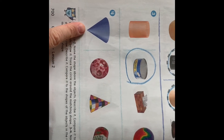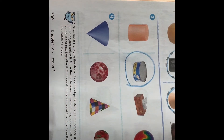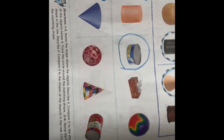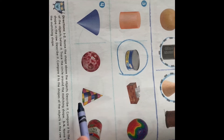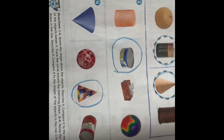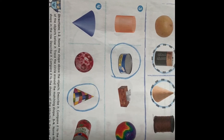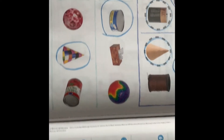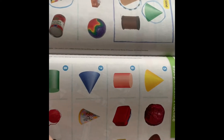Number four — what shape is this? That's a cone. Do you see any more cones in this row? I see one — it's the party hat. It has a circle on the bottom and a point on the top. We did that page together. Now we're going to do the next page on our own.